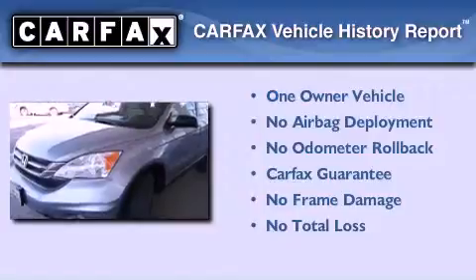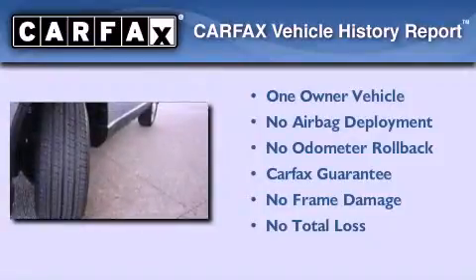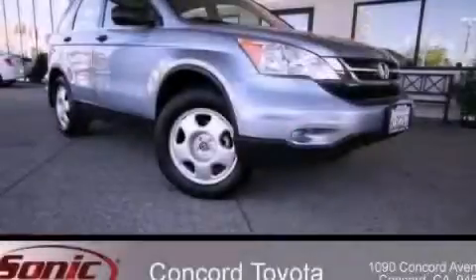This Honda has had only one owner, and it qualifies for the Carfax buy-back guarantee. This automobile won't last long at this price — call and arrange a test drive now.